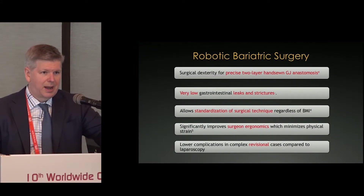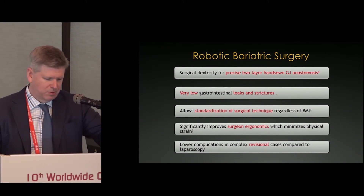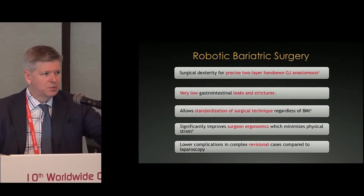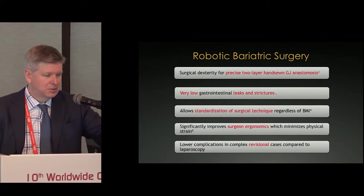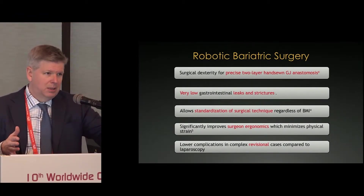Leak rates are the things that bariatric surgeons worry the most about. Pulmonary embolisms are the highest causes of death in bariatric patients, but leaks can also kill patients, and leaks are very difficult to deal with sometimes and can require multiple procedures afterwards. Most all bariatric surgery is done laparoscopically, which is why the robotic platform isn't widely adopted — because the vast majority is already being done laparoscopically.